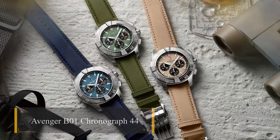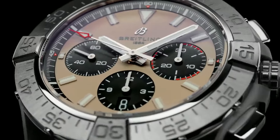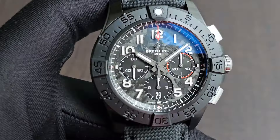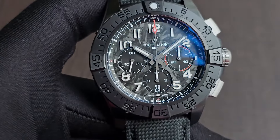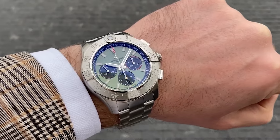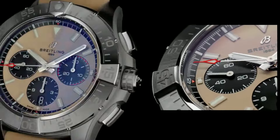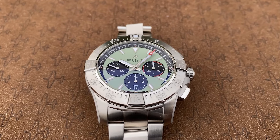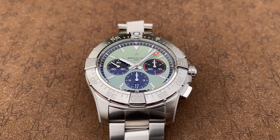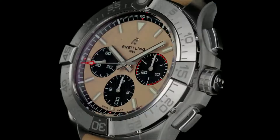Avenger B-Zero 1 Chronograph 44. Introducing the Avenger B-Zero 1 Chronograph 44 as the pinnacle of marine watches for men, blending supersonic strength with high-performance functionality. Crafted in stainless steel at 44mm, it embodies the spirit of aviation design and modern sophistication. This timepiece merges aviation-grade materials like ceramic and titanium in the night mission models, mirroring military uniform colors in its dial shades.